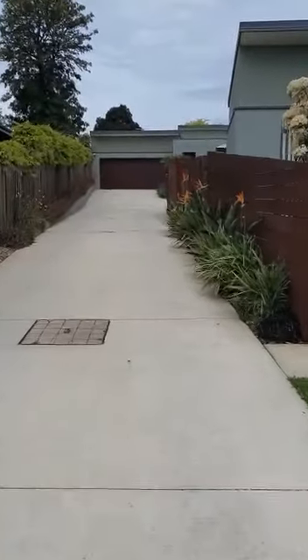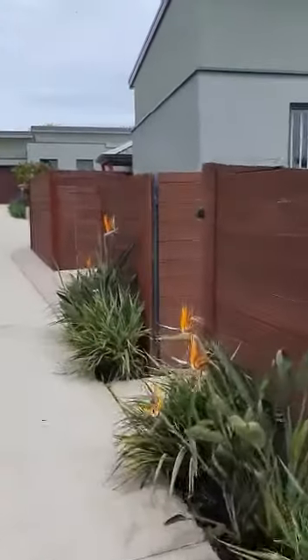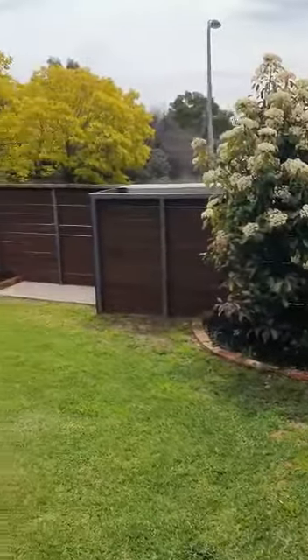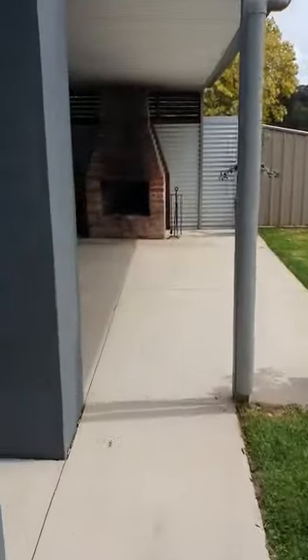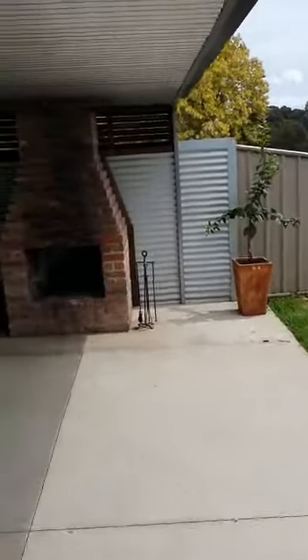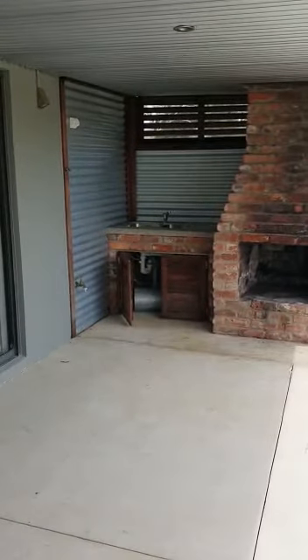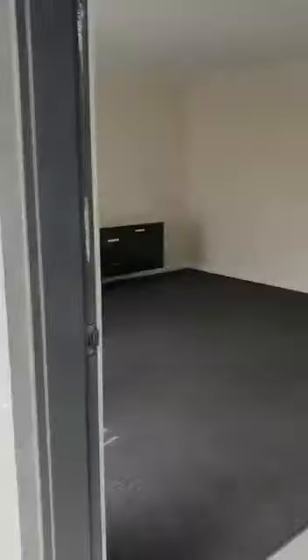Walk up the driveway into a lovely front yard which is a great size, with a concrete path leading into the pergola area, which has an open fireplace and a little kitchenette facility there. And come to the front door.